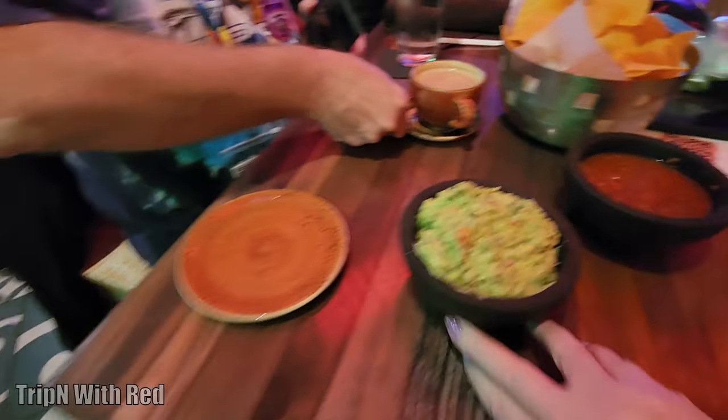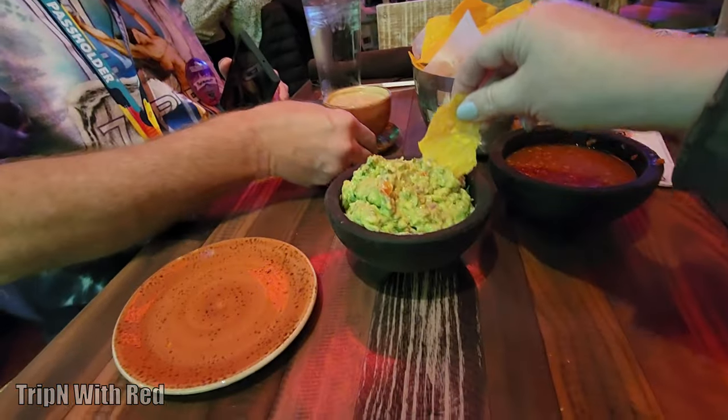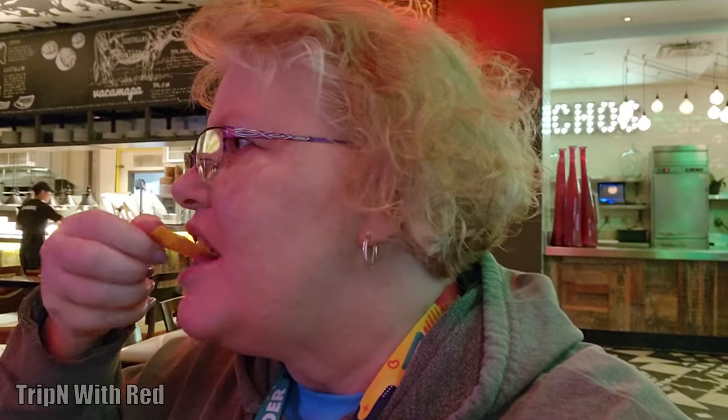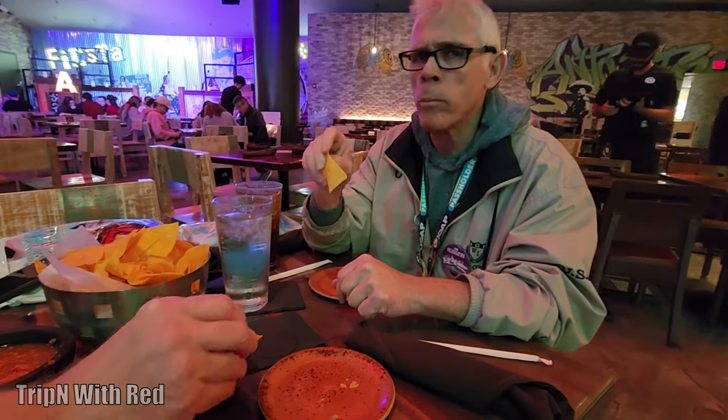This is the tableside guac. Got a piece of chip — got to make it dramatic. Oh my God, that's not like any guac I've ever had. That is so good. That needs to be on your must-do list. It's like 10 or 12 bucks. You tell them if you like it spicy or not and she makes it right there in front of your eyes. That's delicious.